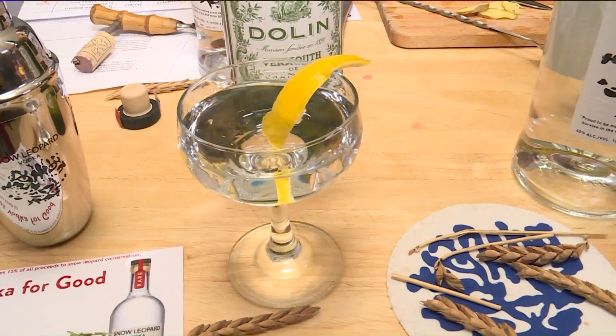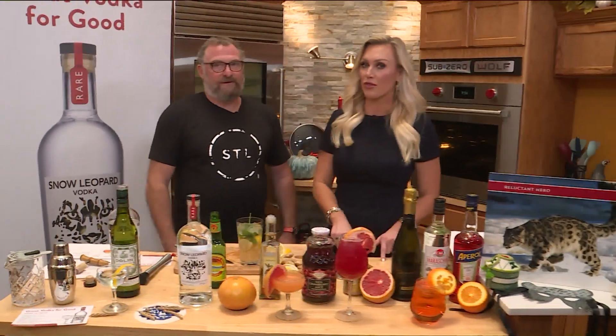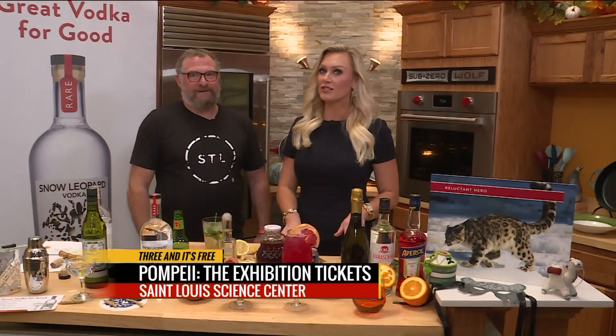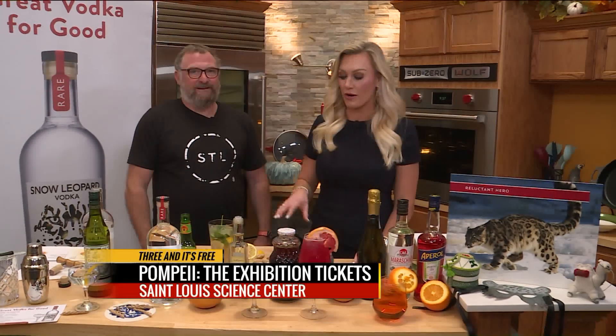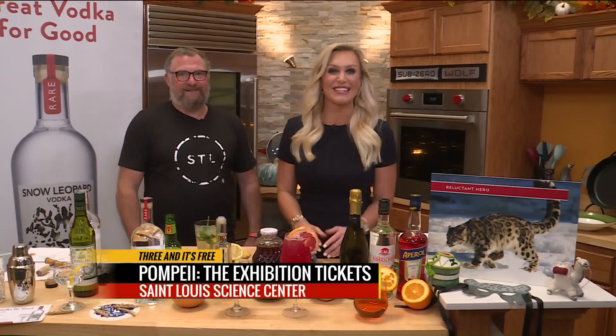These all look fantastic. Don't go anywhere — we're going to keep these on the table here. First though, we want to check in with Jessica. She's our three-and-it's-free caller. So Jessica, if we have you on the line, before we wrap up the show and before I can taste some of the Snow Leopard Vodka, tell me three things that you saw on the show today.